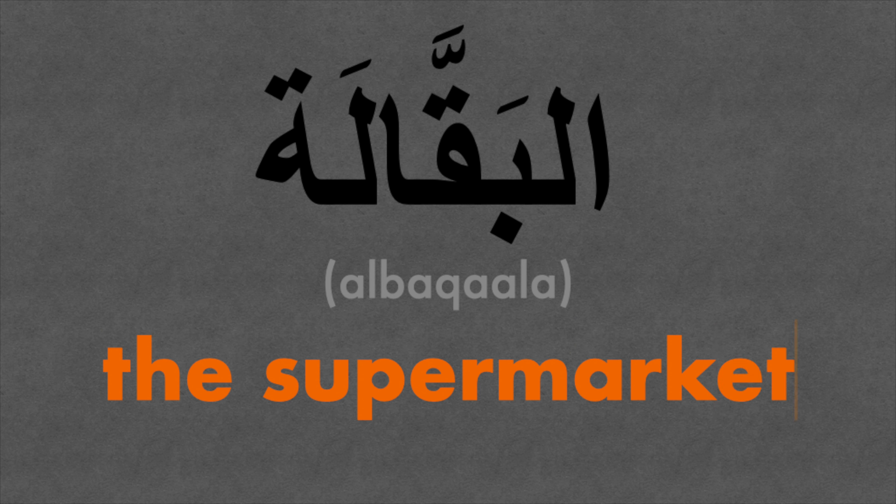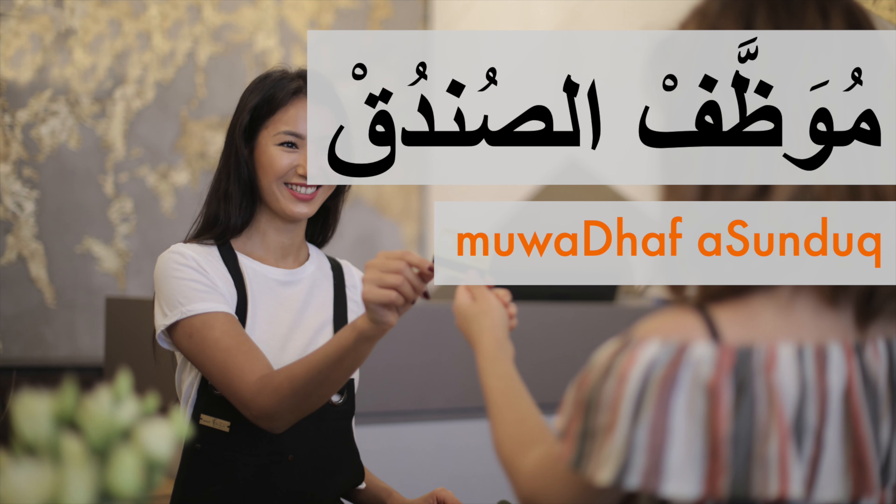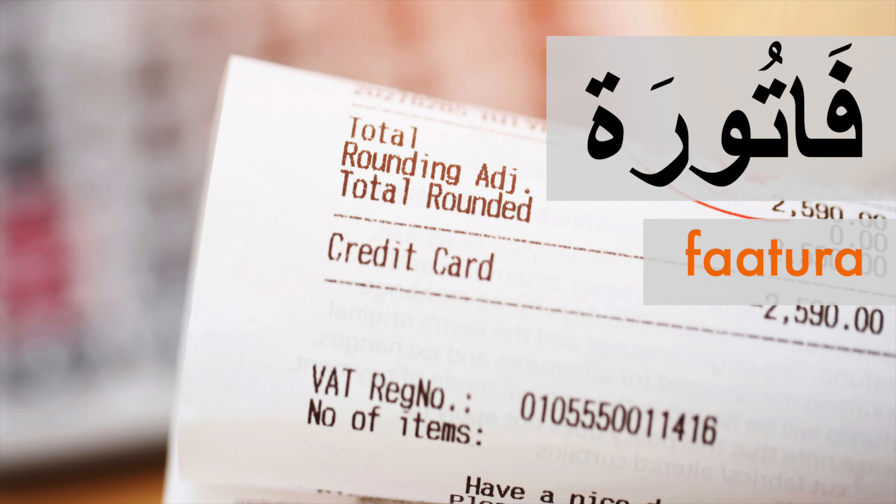Today I had a short trip to the supermarket — Al-Baqala. I chose five key items inside the supermarket that we should learn together in Arabic.